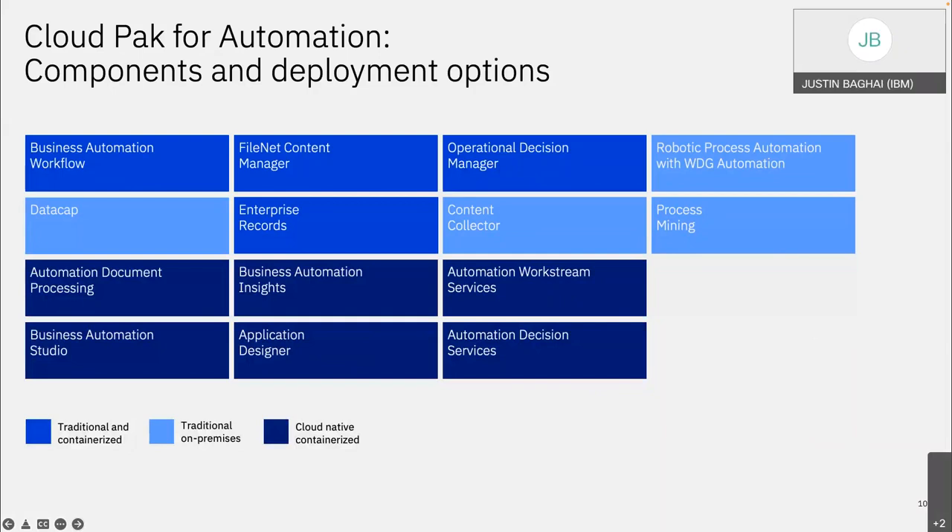Let me talk about the components — what's actually in the Cloud Pak for Business Automation. You've got your core four: BAW, which is BPM plus Case from FileNet packaged together; FileNet Content Manager; Operational Decision Manager; and DataCap. The different shadings indicate whether a product is deployed on-prem traditionally, containerized, or cloud-native containerized. IBM's goal is to make everything containerized — giving you the option to run in containers if you want, while letting you decide what works best for you.